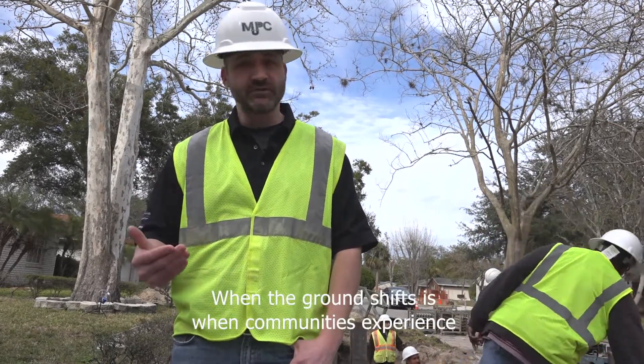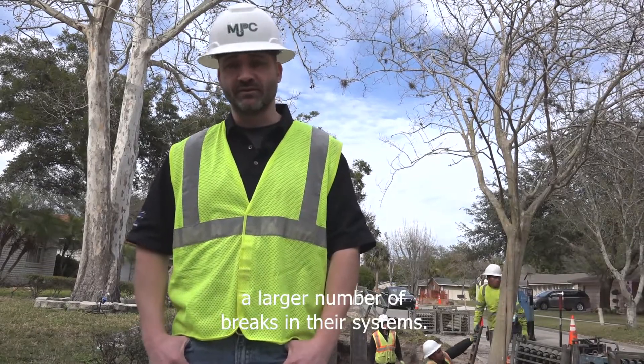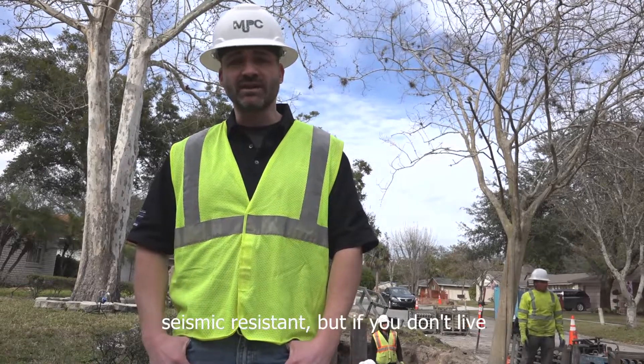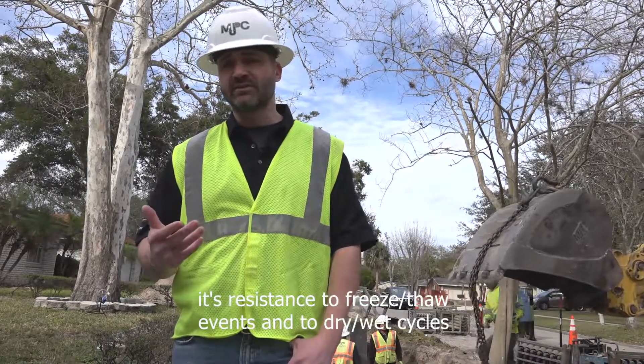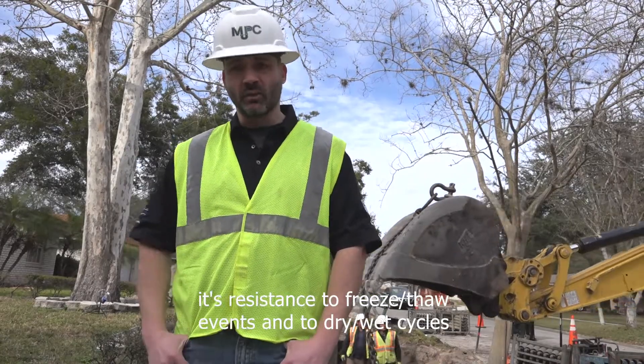When the ground shifts is when communities experience a larger number of breaks in their systems. Polyethylene has been shown to not only be seismic resistant, but if you don't live in an earthquake prone area, more importantly it's resistance to freeze-thaw events and to dry-wet cycles throughout the year.